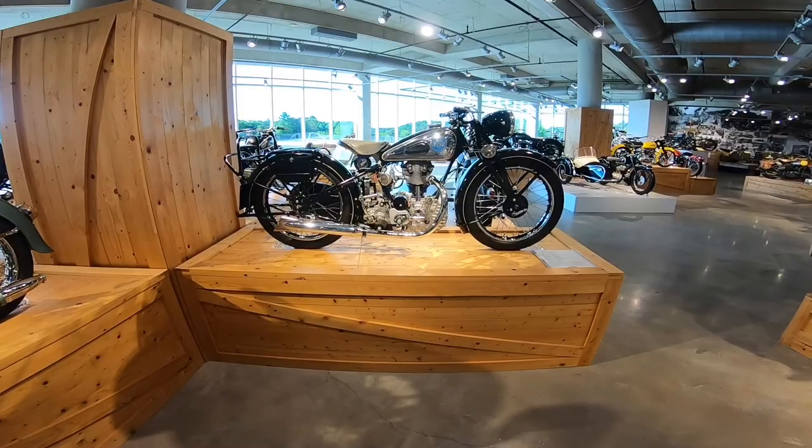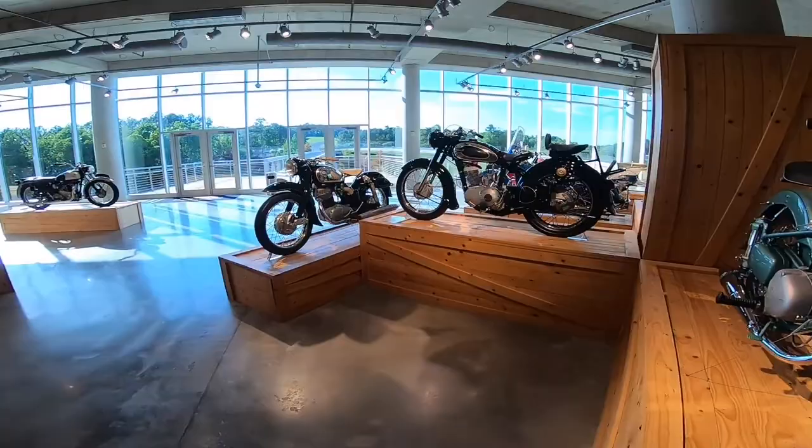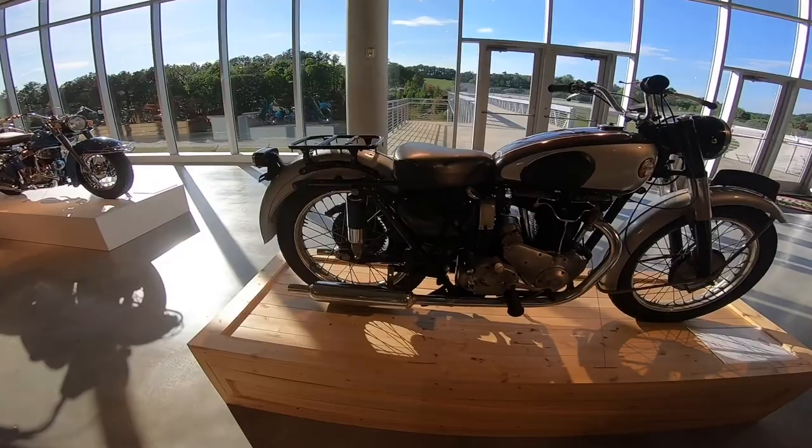It looks like a BMW R bike — all the German bikes of the era look just like this. Triumph. What's this — Captain RTS? BMW, Mondial, MV Agusta.